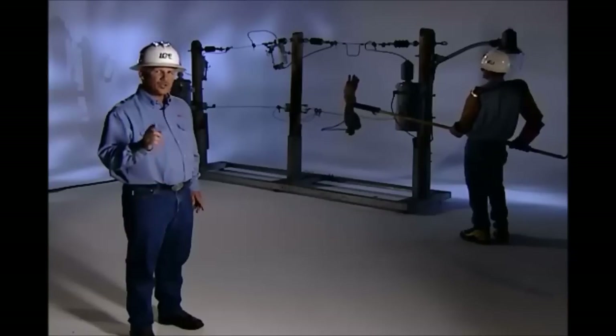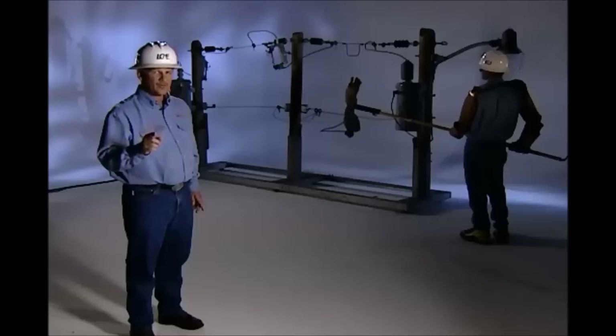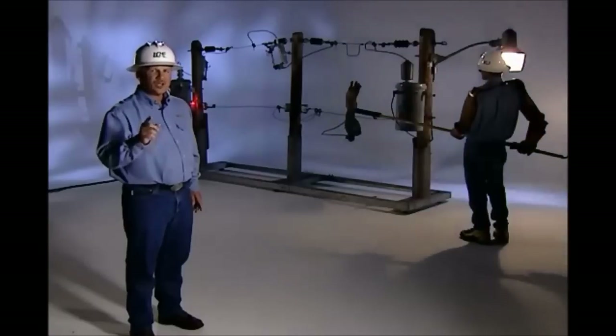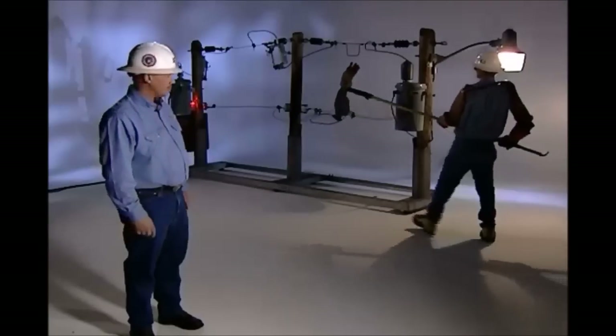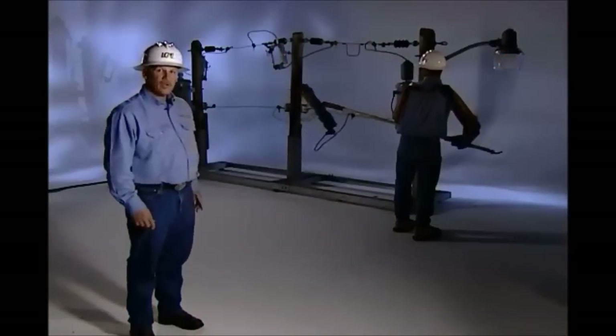What would happen to a person who came in contact with a power line? Watch as our trained line tech uses hot dogs to simulate a human hand. Direct contact with a power line could lead to serious injury, up to and including your death. Please stay away from poles, guy wires, and power lines. Just call LG&E or KU to respond to those hazardous conditions.